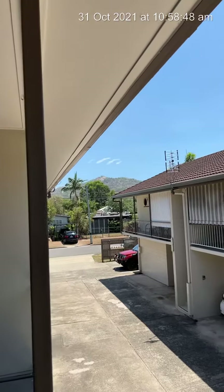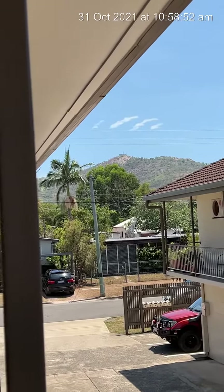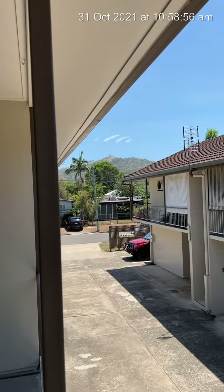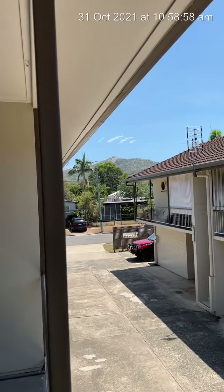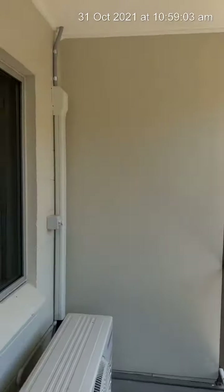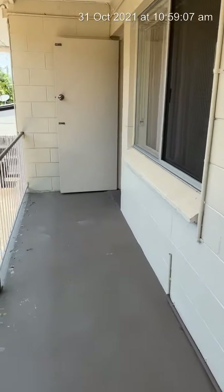From the balcony, sit out here with a cool drink — there's Castle Hill. It's the backside of Castle Hill, but Hyde Park, Hermit Park, and then you're virtually in the city. It's absolutely perfect. Out on the little balcony, which is absolutely brilliant.